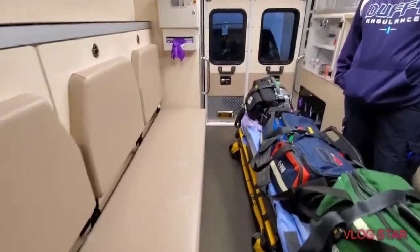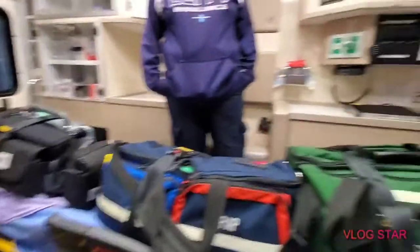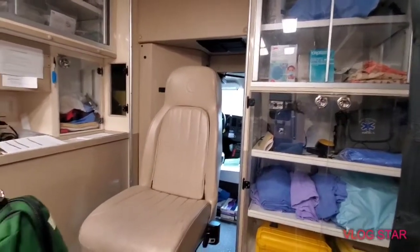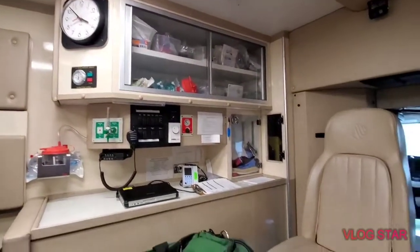The equipment varies depending on the ambulance level — there are three different levels. And yes, there's even a clock in here.